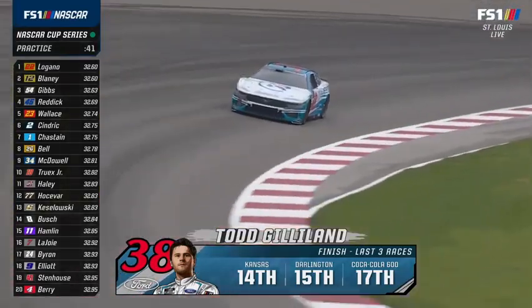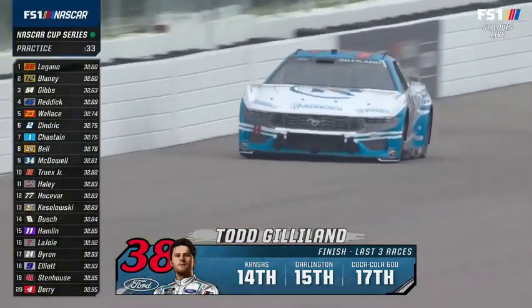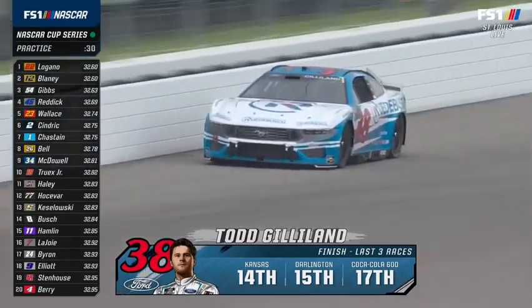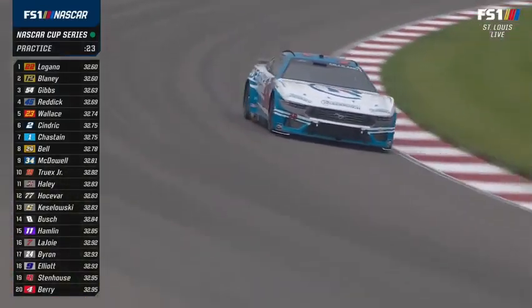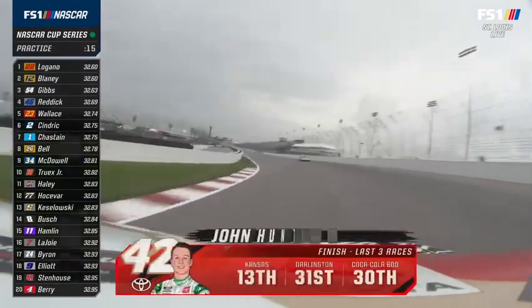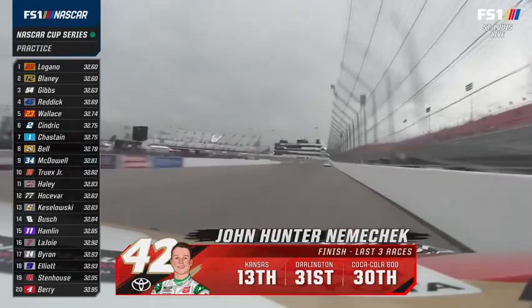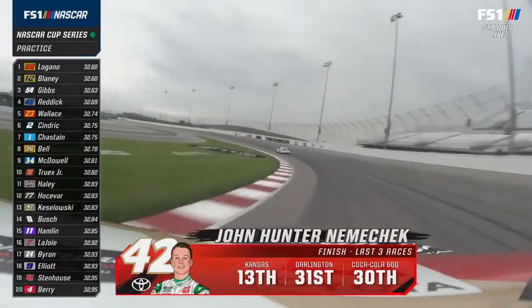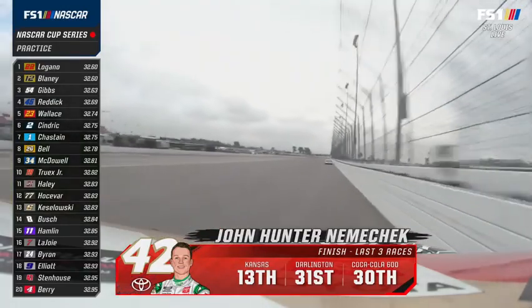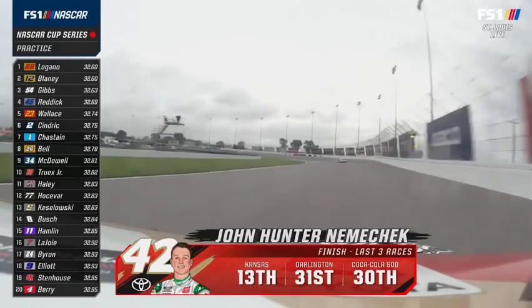Todd Gilliland is 27th while his teammate Michael McDowell is ninth on the board. This is a very finicky racetrack — it's so easy to be off here because if your car doesn't turn to the center of the corner, or you have a loose entry, it doesn't take much to fall back. Look how it's shaking things up — the Fords and Toyotas have speed, but where are the Chevrolets? The first Chevrolet is Chastain, which has been quiet this year. William Byron in 17th is the first Hendrick car, with teammate Elliott in 18th. Struggling out of the Chevy camp.